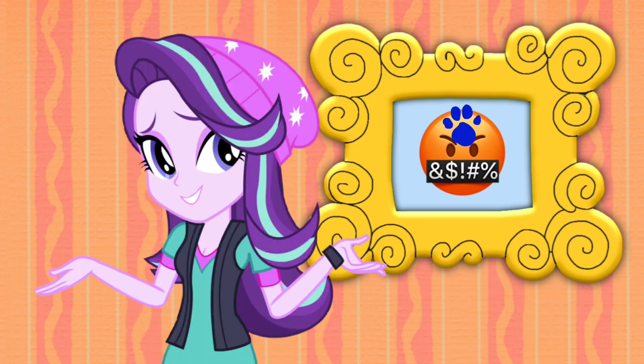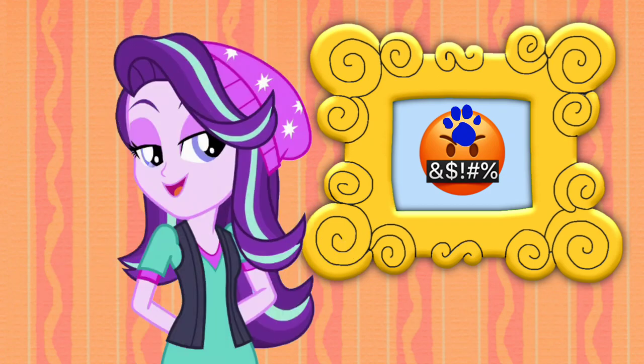Angry swearing emoji? You know what we need now? Our handy dandy notebook!